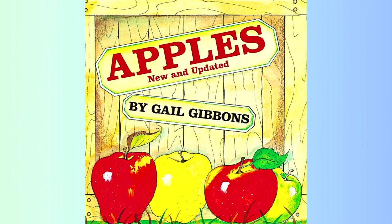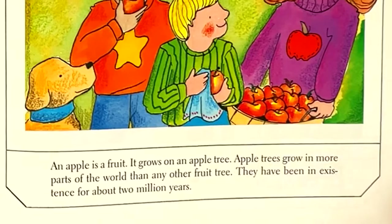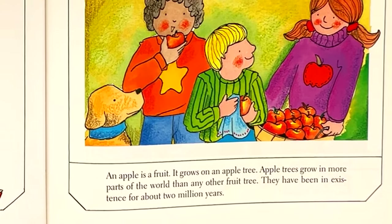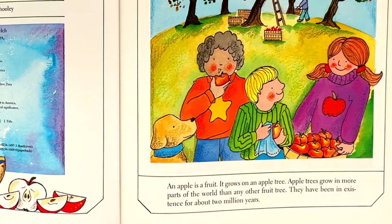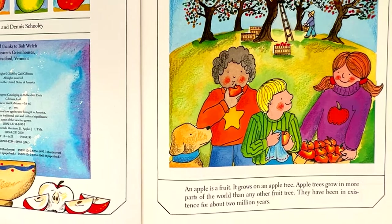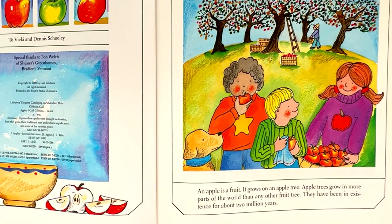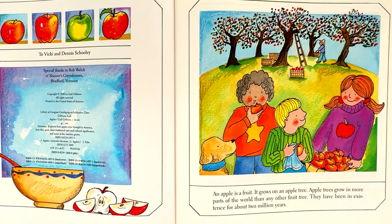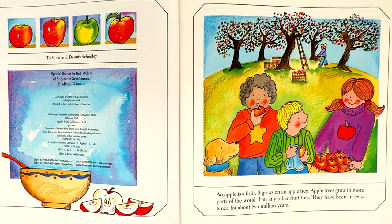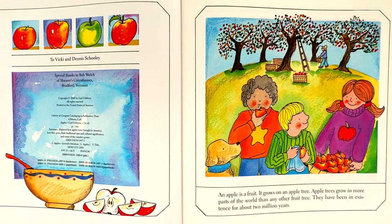Apples by Gail Gibbons. An apple is a fruit. It grows on an apple tree. Apple trees grow in more parts of the world than any other fruit tree. They have been in existence for about two million years.